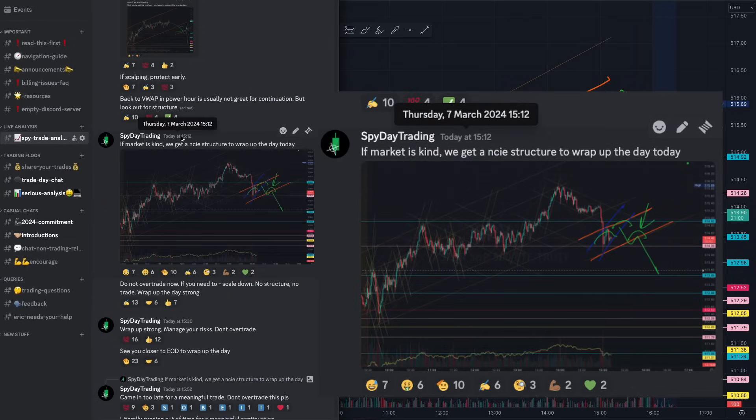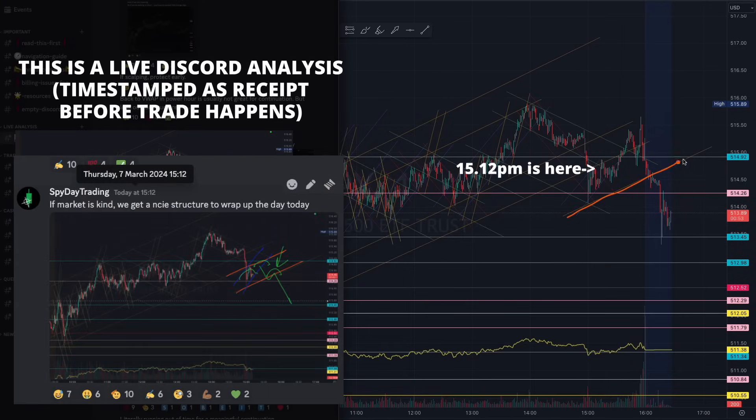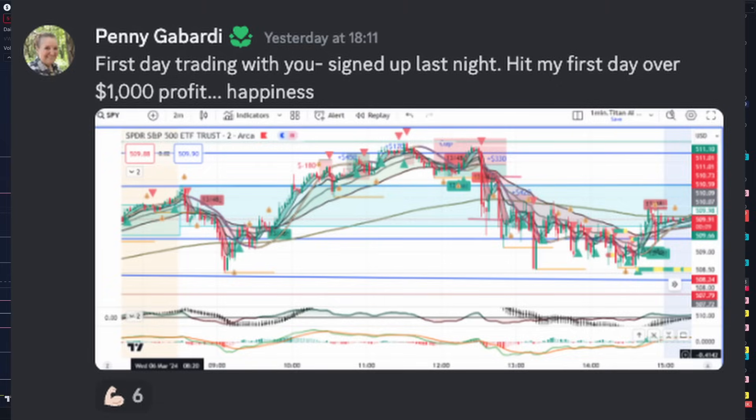We had another micro structure at 3:12. This was not easy — we ran out of runway for the day. But you can see how beautifully the blue and orange created that head and shoulder structure on the breakdown. This was already after hours, but you can see that the tapering created the need for this micro structure to form before it started pushing down.